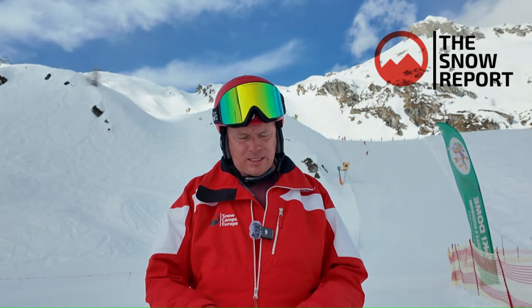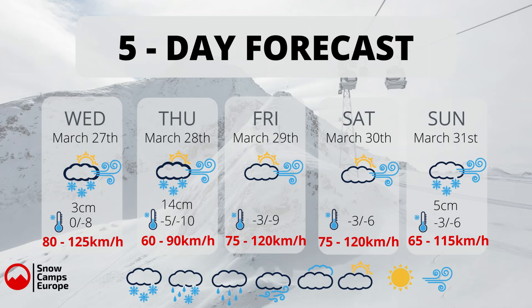Your five-day forecast looks like this: Wednesday — today — broken cloud and sun but we are looking at 3 centimeters of snow. Thursday, 14 centimeters of snow with some broken cloud and sun during the day, the snow coming a little bit later. On Friday, sun and cloud. On Saturday, sun and cloud and again 5 centimeters of snow on Saturday.